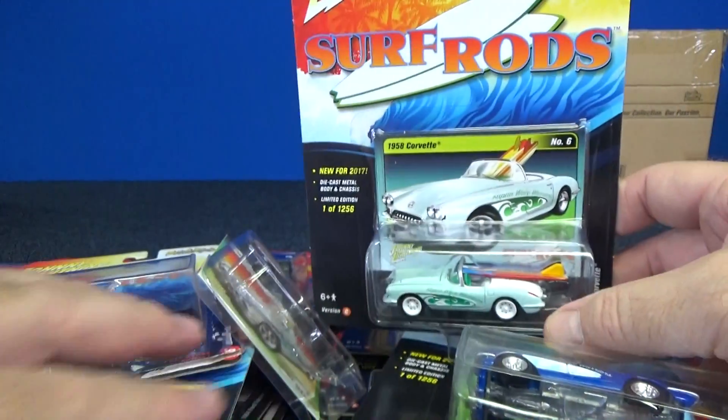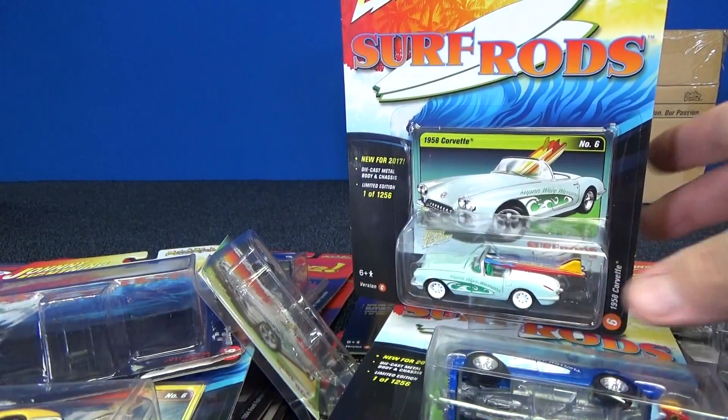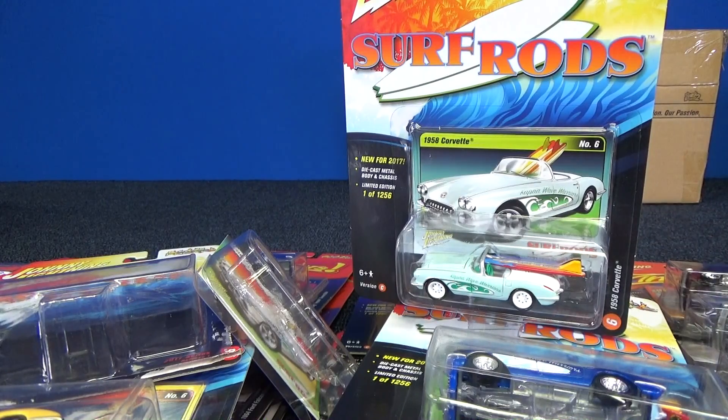Thank you for watching my Johnny Lightning case unboxing video for Batch C and D. Here are some other videos if you'd like to check them out — recent videos and something YouTube is going to suggest for you. Thank you for watching. Bye-bye.